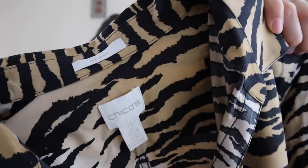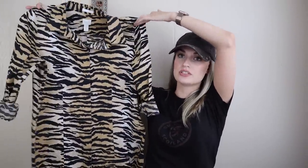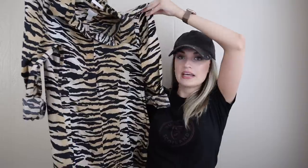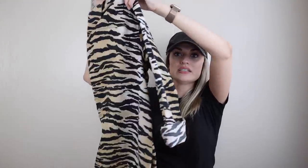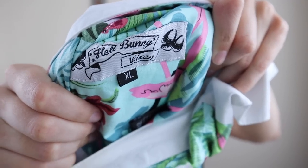Next we have Chico's size two, which is a size large, no-iron button-down shirt. This is great for travel — you can just fold it up and don't have to iron it. It has a hidden button closure down the front in this tiger animal print. I'm pretty sure I have sold this exact shirt in the past, I want to say for around $32. I do really like picking up Chico's these days — it usually sells same day or next day for me. This is another great brand to keep an eye out for, especially in larger sizes.